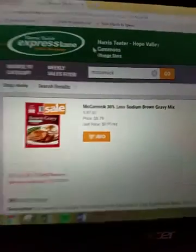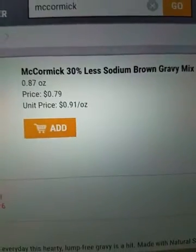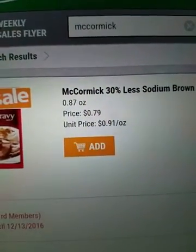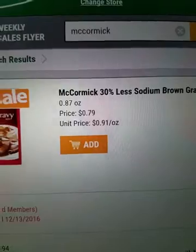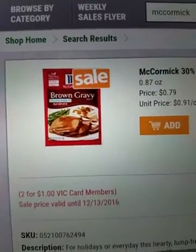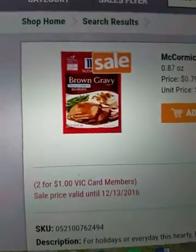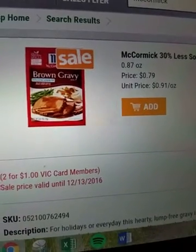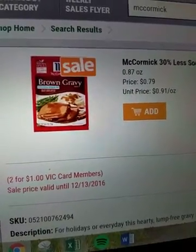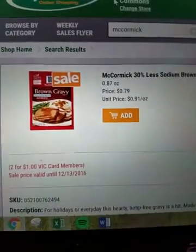Another thing I want to show you guys: at Harris Teeter, if you buy five of these gravy packs — the McCormick ones, which are $0.79 each — you get a free movie voucher. I believe it goes with the other type of gravy too. I know it's at least for the brown gravy. So you pay $3.90 and you get the free movie voucher, which is pretty awesome.